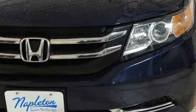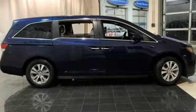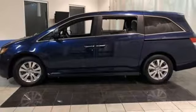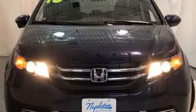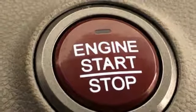Power heated mirrors, dual zone climate control, Bluetooth wireless audio streaming, Honda Link, external memory control, smart entry key, manual tilting steering column, V6 engine, aluminum wheels, and automatic transmission.